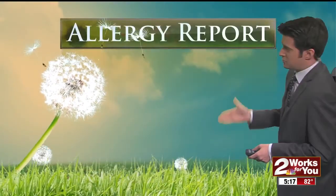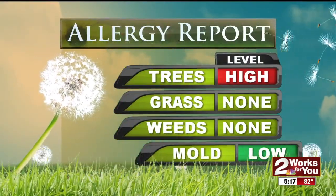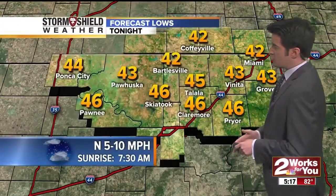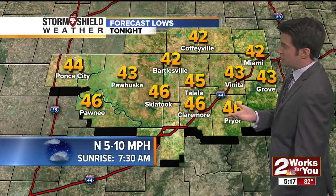You can see the latest allergy report for the Tulsa Metro area: high for trees, non-existent for grasses and weeds, and low for mold spores. The official daytime high today, fairly impressive for this time of year, came in at 82 degrees. The average high temperature for this time of year is 63. Overnight lows tonight will be dropping off behind that departing cold front, down to the 40s.